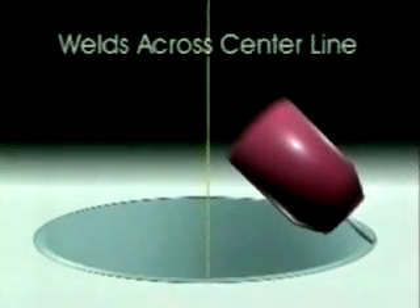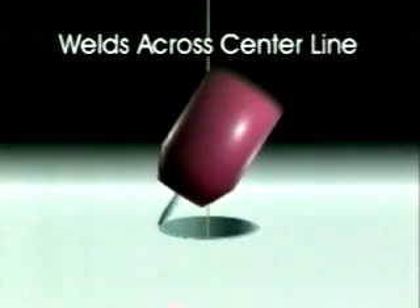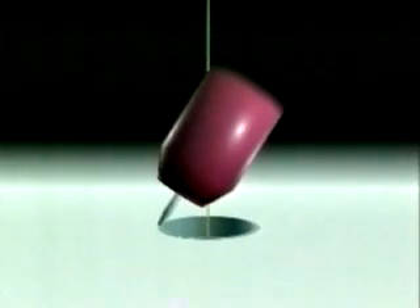Another unique feature of the Model 6 is the ability to weld across the centerline. By tilting the torch so that the arc welds from the thin tube into the thick tube sheet, the Model 6 achieves better penetration without rollover.